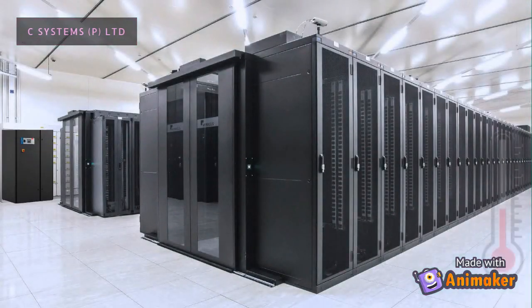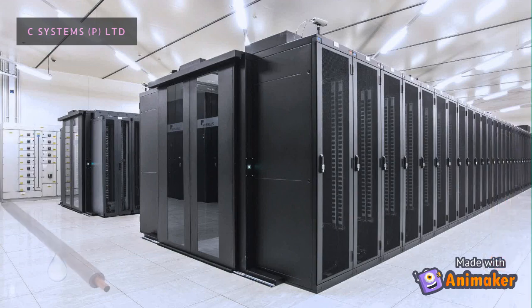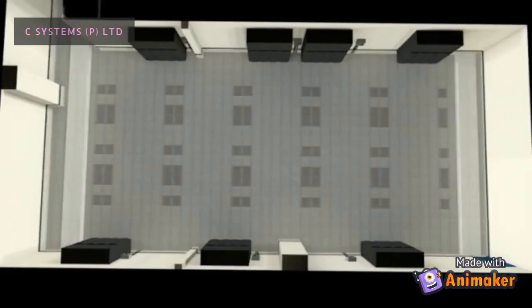Pack units or ductable ACs are installed in data centers or server rooms to maintain temperature and humidity. There are a lot of possibilities for water flooding under the raised floors and above the false ceiling due to the presence of drip trays, HVAC piping, and condensation in cooling coils. This water flooding may lead to electrical power failure or network failure, which shuts down the entire server operations.